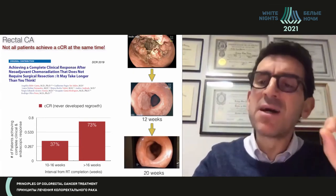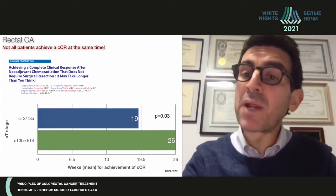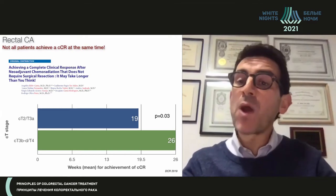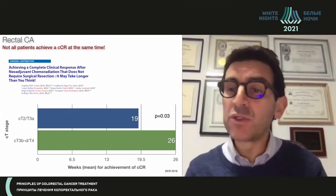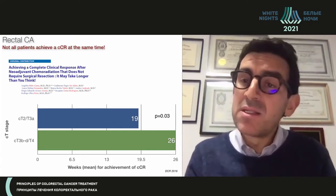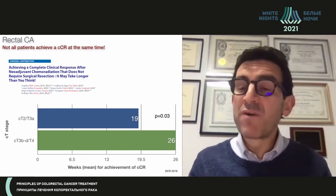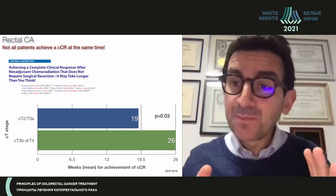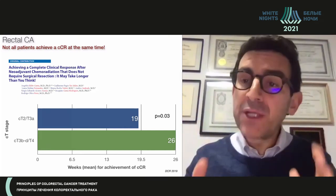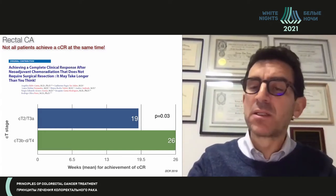It does take time, and it really depends on the primary baseline stage. More advanced disease will probably take more time for patients to achieve a complete clinical response, whereas patients with earlier disease will take less time. However, even so, the average time is quite long — patients usually take considerable time to achieve a complete clinical response.